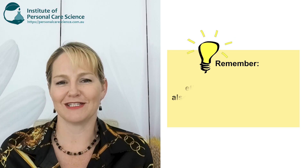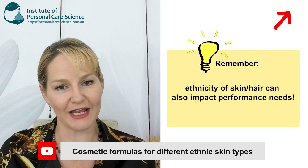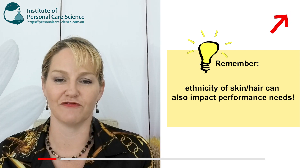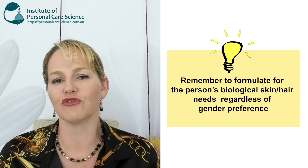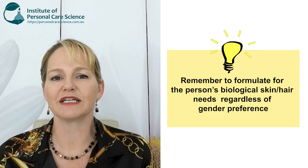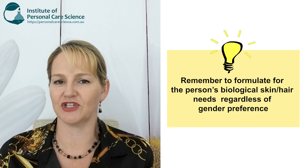We also need to consider if there are ethnic differences. If you want to consider the needs of different ethnicities, please watch my video on formulating for different ethnic skin and hair types and how they differ between races. When you're formulating for gender-neutral products, you still need to consider the biological gender of the person you're formulating for. The biological needs of those skin and hair products will still be very consistent with the dominant hormones in their system, regardless of how they prefer to identify.